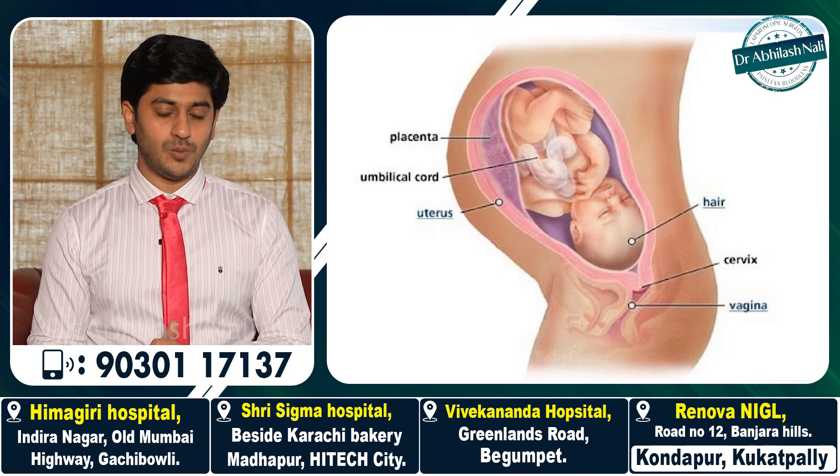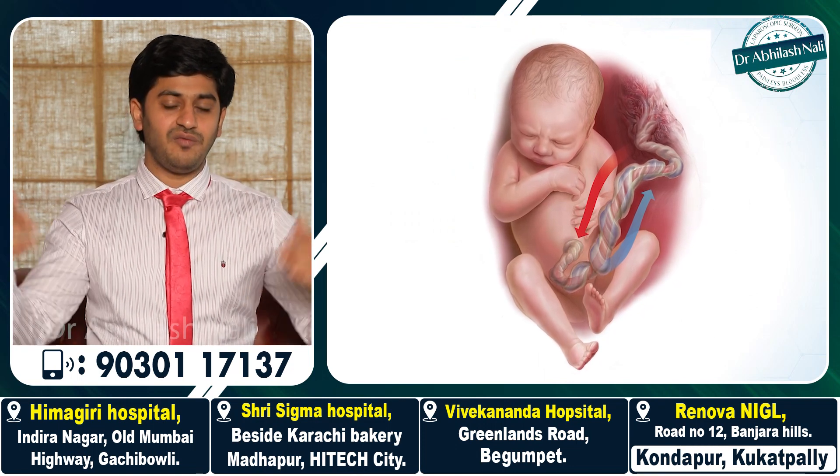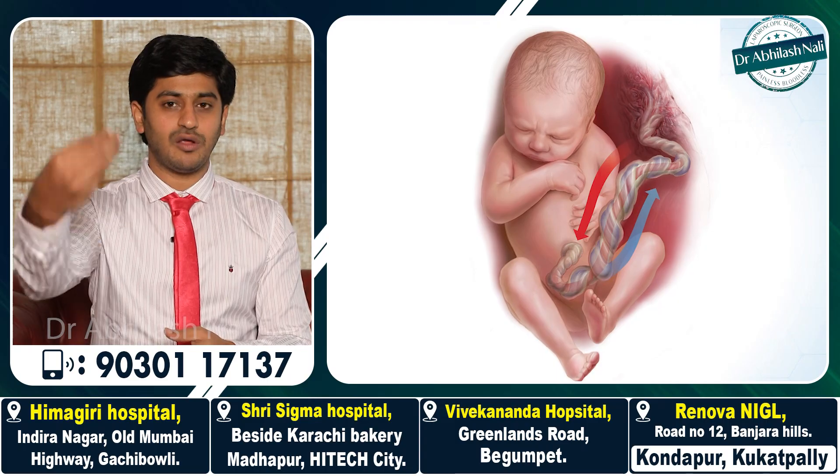Why does an umbilical hernia happen? To discuss umbilical hernia further, let us go back to the period when a baby grows in the mother's womb. The only communication between the mother and the baby is the umbilical cord. A small window is created in the abdominal wall so that the umbilical cord can pass through. Once the baby is delivered, the umbilical cord falls off and the window gradually gets covered by the surrounding muscle — leaving no gap. But still, this site may remain as a potential site for future hernias.